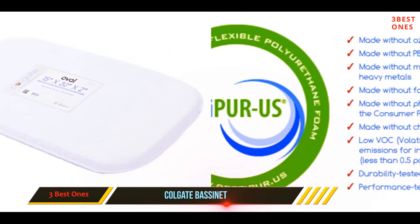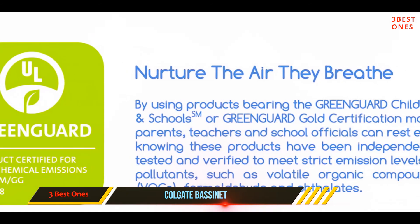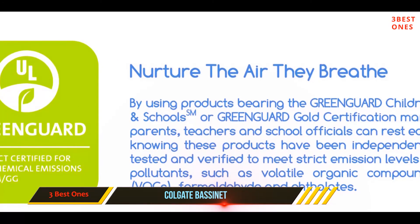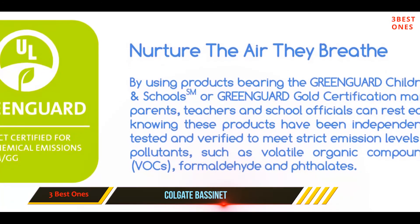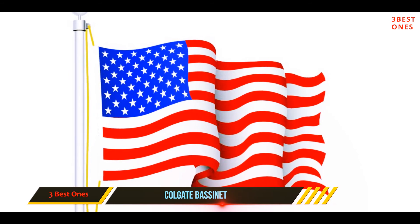It's also GreenGuard Gold certified, safe, and passes all CPSIA and flammability standards. The durability of this pad is also commendable — it features high-quality fabric that keeps it firm. However, breathability might be a concern for some.